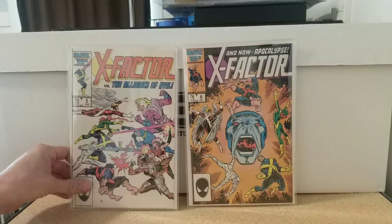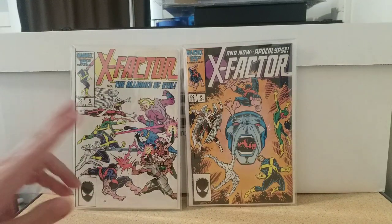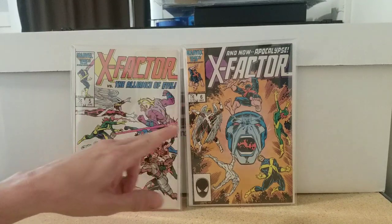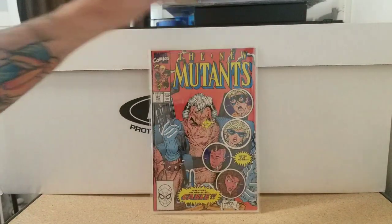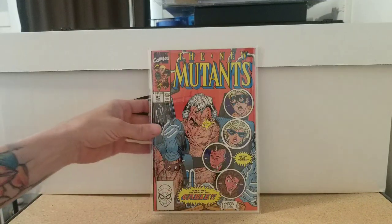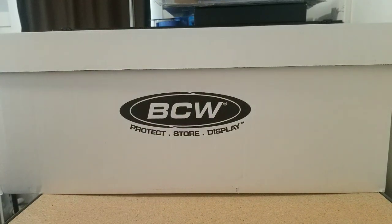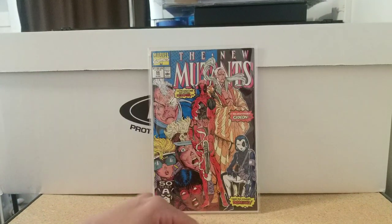First up, we have X-Factor 5 and 6 — I count that as one book, they go together — first cameo of Apocalypse. Then we have some Rob Liefeld goodness, McFarlane inks: New Mutants 87, first appearance of Cable. Can't have that one without New Mutants 98, first appearance of Deadpool, another Rob Liefeld.